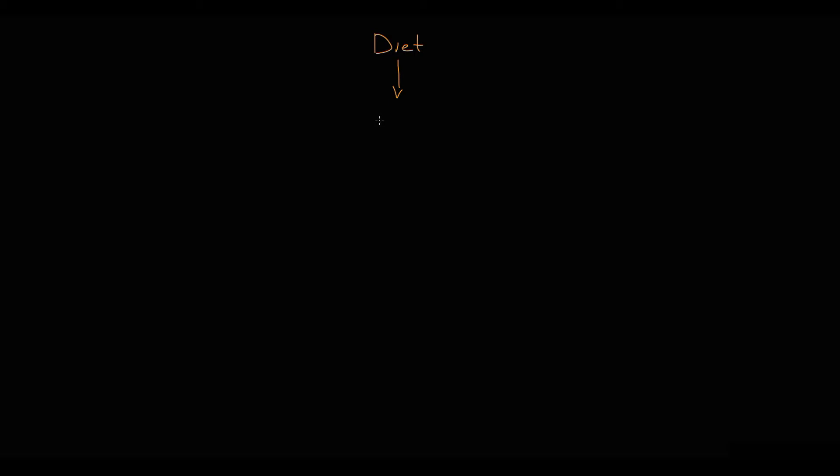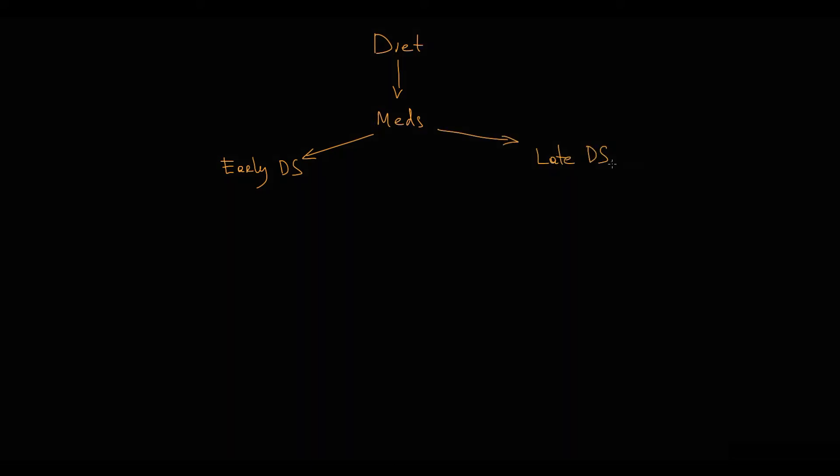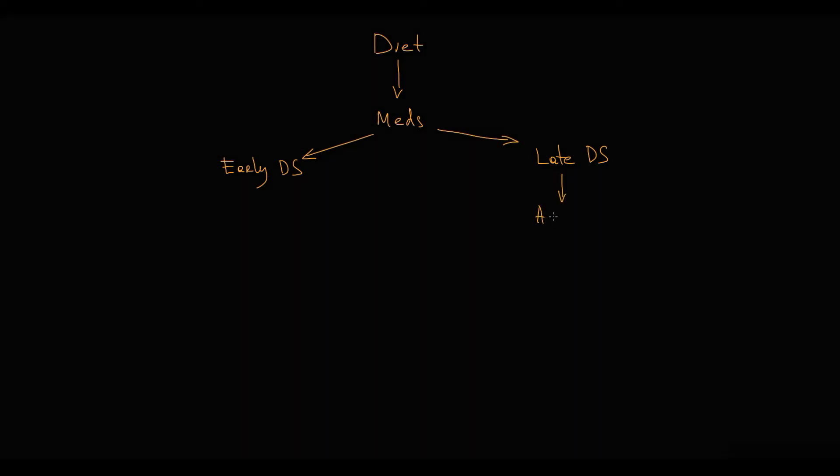If diet does not help, the second step in treatment is medications. The treatment of patients with early and late dumping syndrome is different and yet very similar at the same time. In late dumping syndrome, when diet does not help, the treatment of choice is acarbose. Acarbose is a potent reversible competitive inhibitor of alpha-glucosidase hydrolysis.